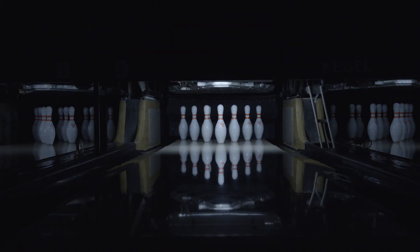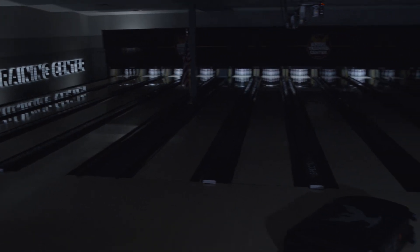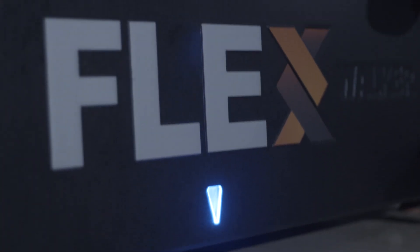When you own a Kegel Lane Machine, you experience thoughtful sophistication, technological excellence, as well as superior performance. Now you can experience even more.